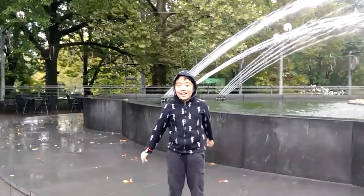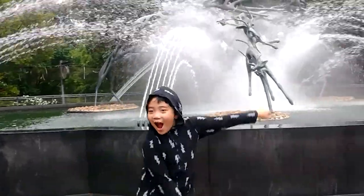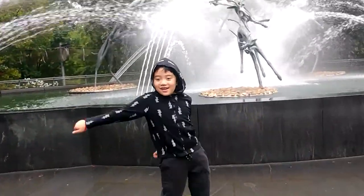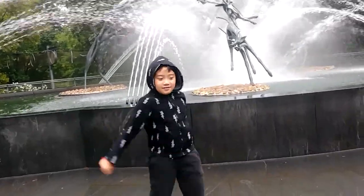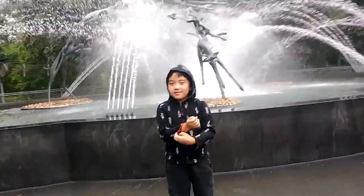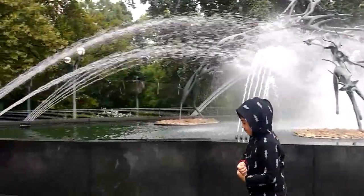I thought you were just going to floss! Get the floss going. Let's get a shot of this really beautiful fountain.